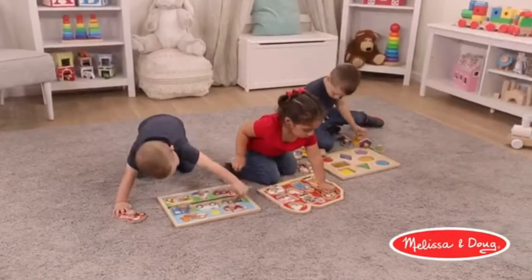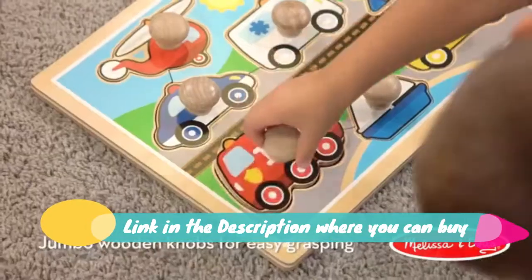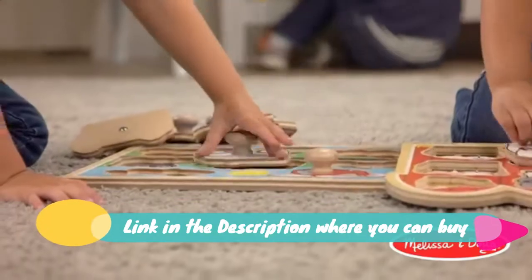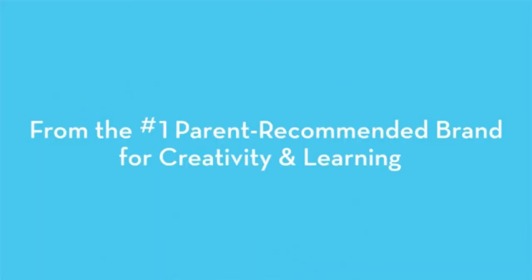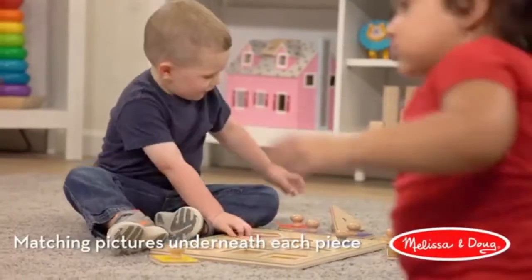Melissa and Doug First Shapes Jumbo Knob Wooden Puzzle. Features full color pictures — wooden baby puzzles are designed with full color matching pictures that appear underneath each piece. It's an ideal activity for encouraging visual perception skills and hand-eye coordination.